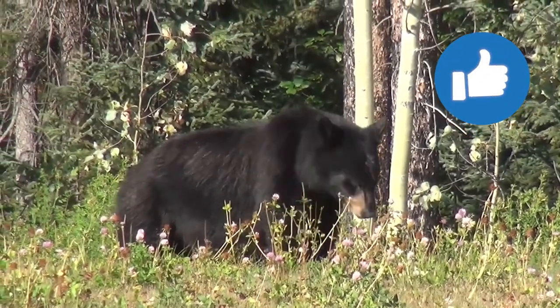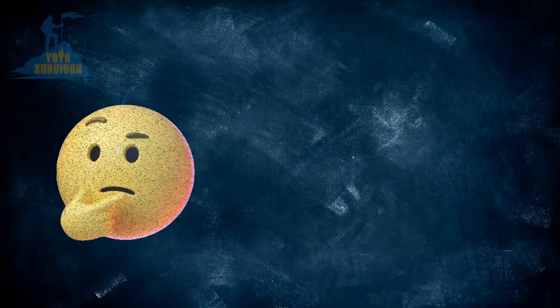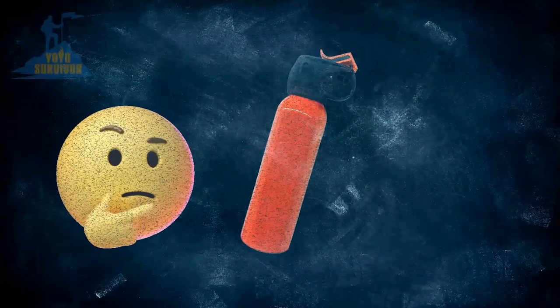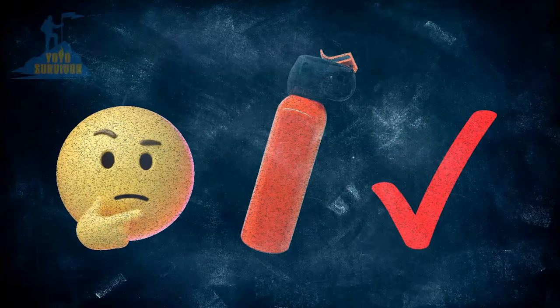I've got some great tips, I promise. First, let me briefly answer the question: does bear spray really work? Well, in an emergency or survival situation, bear spray may end up saving your life. It can be one of the most effective ways of deterring an approaching bear at close range.